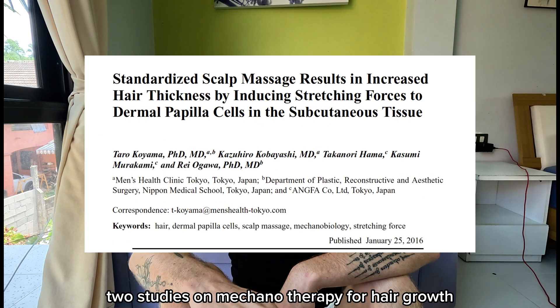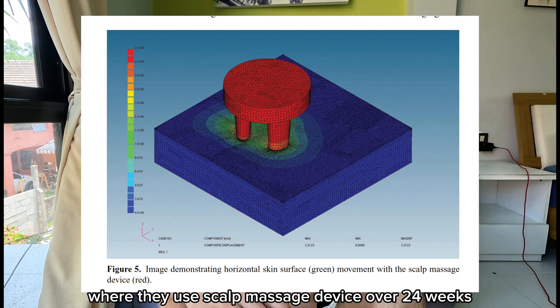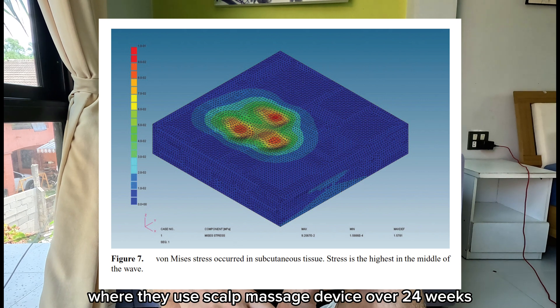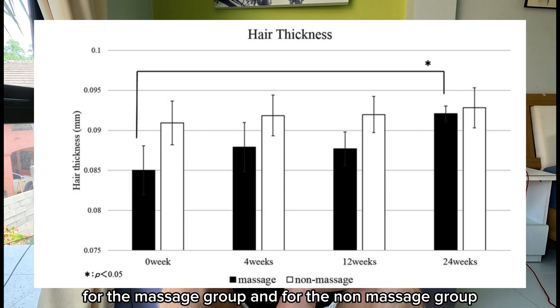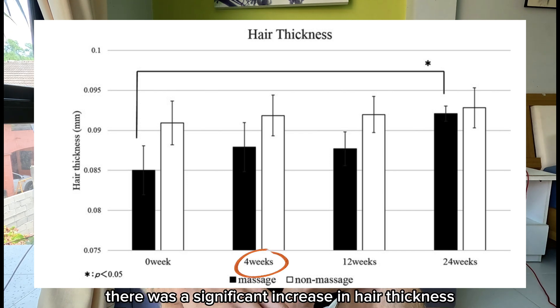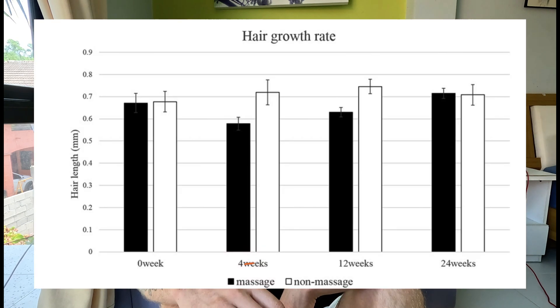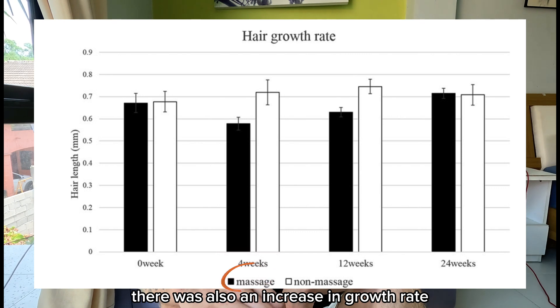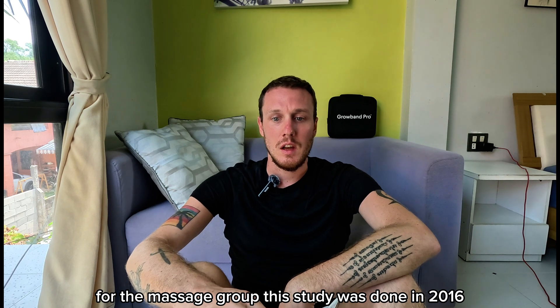There have actually been two studies on mechanotherapy for hair growth. One by a group of four Japanese scientists where they used a scalp massage device over 24 weeks. The results showed an increase in hair thickness for the massage group, while the non-massage group saw very little change. There was also a significant increase in growth rate for the massage group. This study was done in 2016.